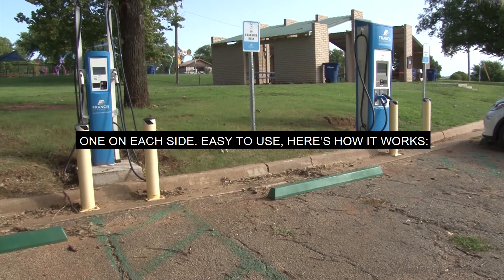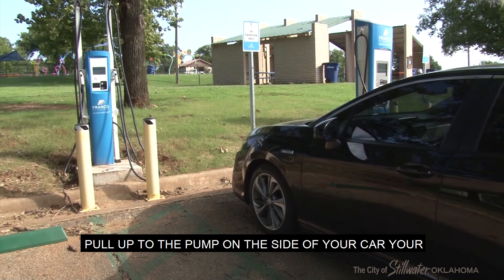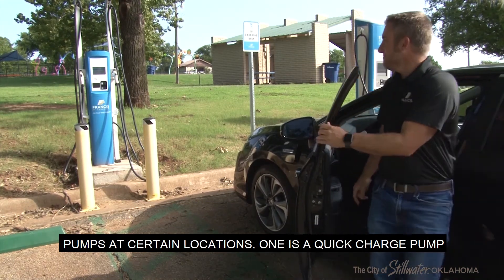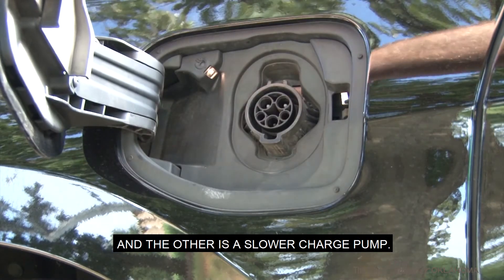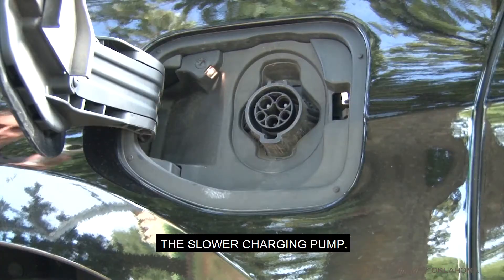Easy to use — here's how it works. Pull up to the pump on the side of your car where your charging plug is located. There are two types of pumps at certain locations: one is a quick charge pump and the other is a slower charge pump. If you have a plug-in hybrid car, you will need to use the slower charging pump.